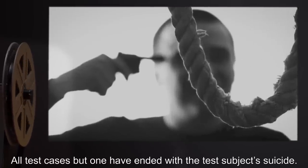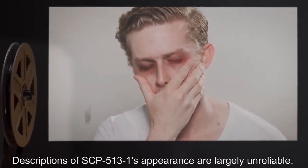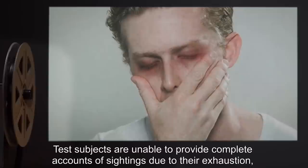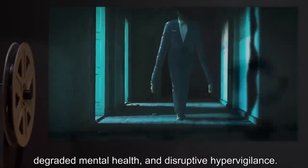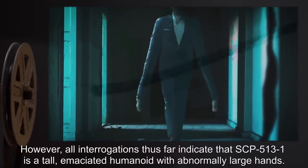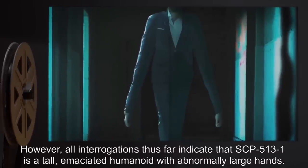All test cases but one have ended with the test subject's suicide. Descriptions of SCP-513-1's appearance are largely unreliable. Test subjects are unable to provide complete accounts of sightings due to their exhaustion, degraded mental health, and disruptive hypervigilance. However, all interrogations thus far indicate that SCP-513-1 is a tall, emaciated humanoid with abnormally large hands.